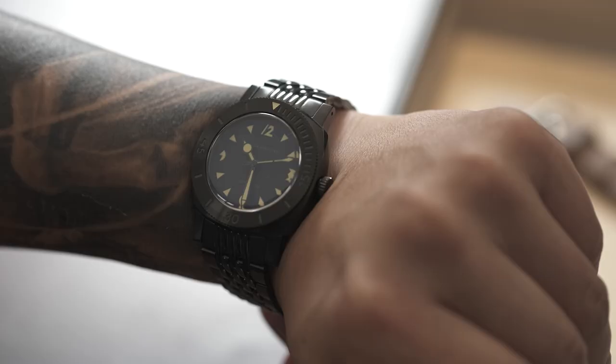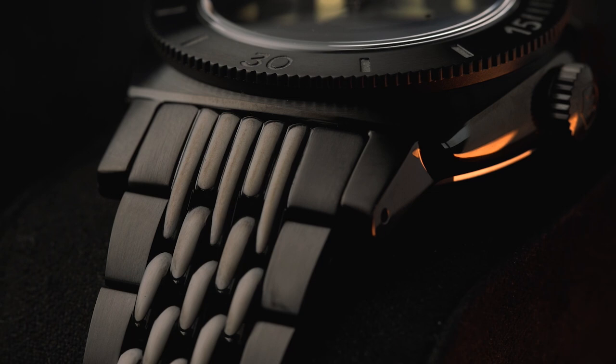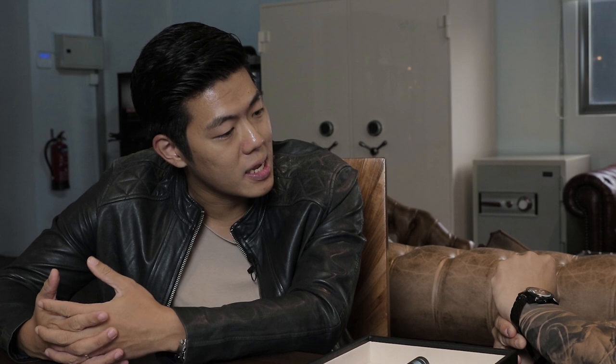This modern version is 39mm in diameter. Instead of PVD like they used in the seventies, it uses DLC — diamond-like carbon coating — for the case. PVD stands for physical vapor deposition: metals are vaporized and in a vacuum environment, they adhere to the surface. DLC is a variation of that process but uses carbon instead, making it much more robust, durable, and scratch-resistant than PVD. All that in a package at $990 USD. It also comes with a second strap.